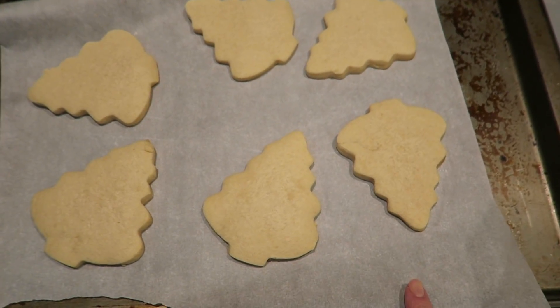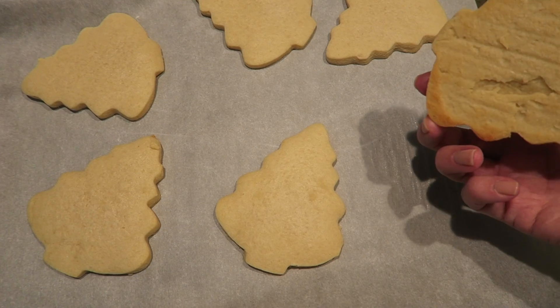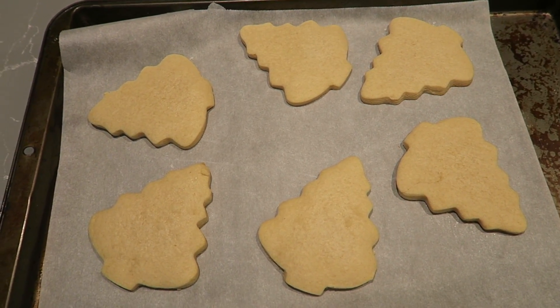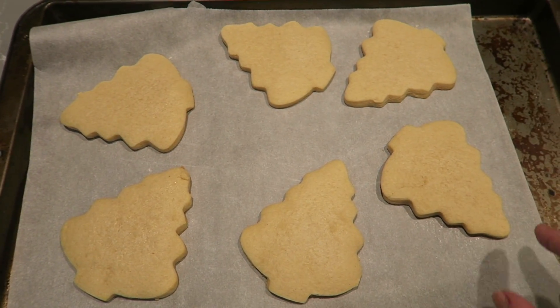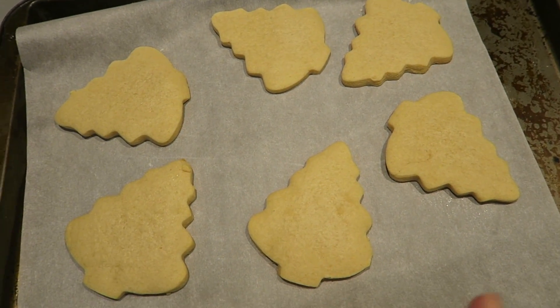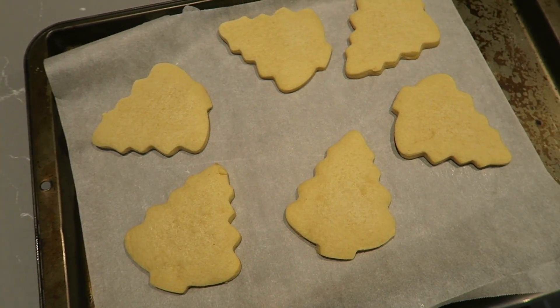So this is how my first cookies came out. I feel like they turned out pretty good. They kept their shape really well. I think with this recipe and the cookie cutter I used — it's kind of a big one — I was able to get about a dozen. Actually I got like 14 total because I have eight in the oven right now.